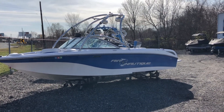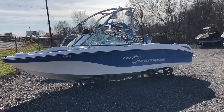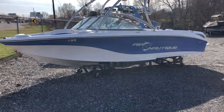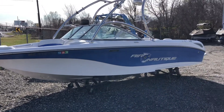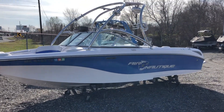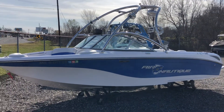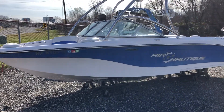2009 Nautique 211 Team Edition, Masters Blue with White Cloud hull and deck — a classic looking boat and awesome crossover. It's got the factory installed Flight Control 2 with swivel board racks, aftermarket Roswell speakers, and Polk audio throughout the boat.